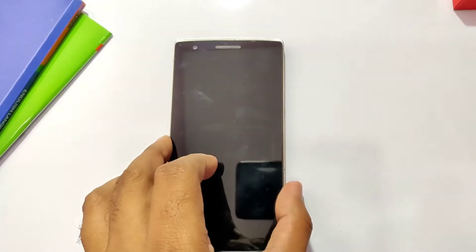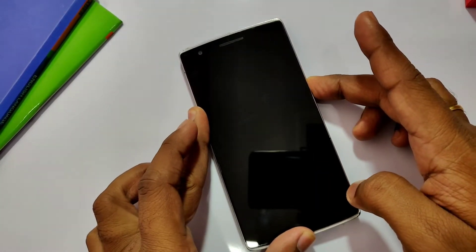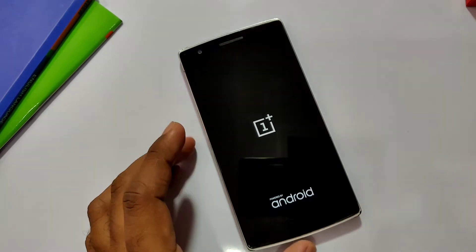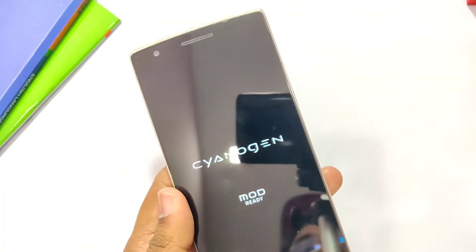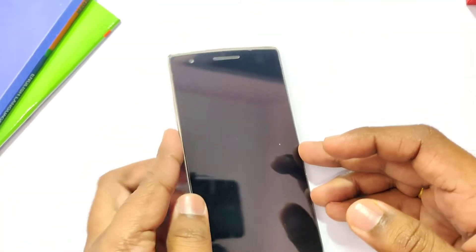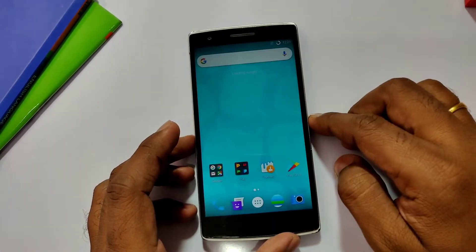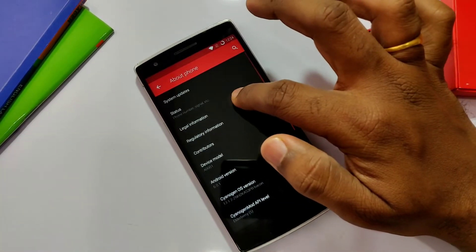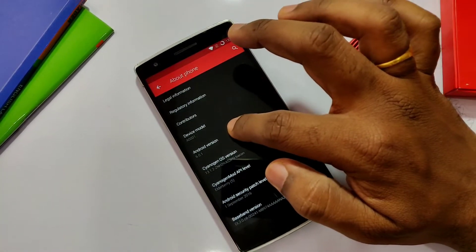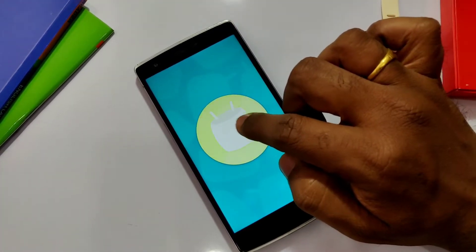CyanogenMod was the aftermarket software developed by developers that does everything a custom ROM user wants. Devices like OnePlus One, Eureka, Euphoria, Lino Z1 launched with this firmware. CyanogenMod got popular at the time because of its customizations and battery life. But every good thing has an end, and in 2016 with the final builds of CM13, the project got discontinued and was succeeded by LineageOS.